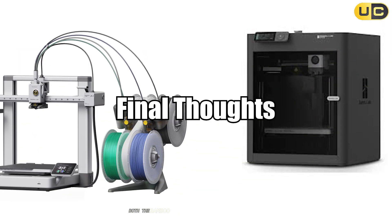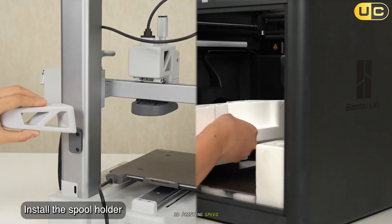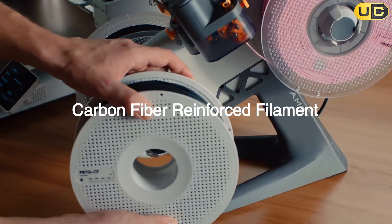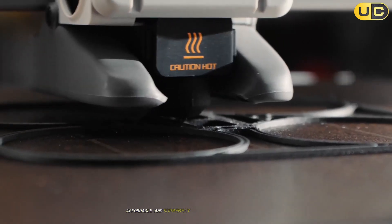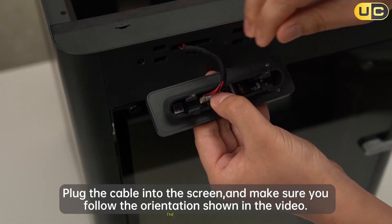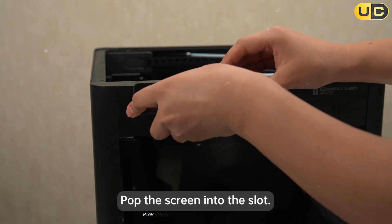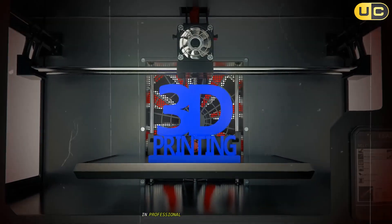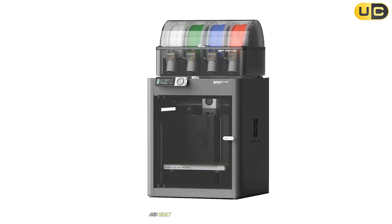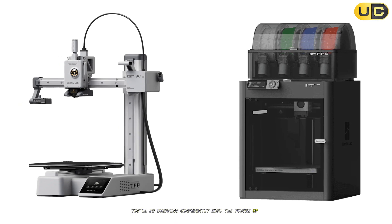Final thoughts. Both the Bambu Lab A1 and P1S showcase the best of modern desktop 3D printing — speed, reliability, and exceptional print quality. The choice ultimately depends on your priorities. The A1 is a nimble, affordable, and supremely approachable printer, perfect for learning, tinkering, and personal projects. The P1S is a powerhouse tailored for users ready to push the limits with multi-material, high-speed, and advanced filament projects in professional or demanding home settings. Consider your workflow, the types of materials you want to use, and what features matter most to you. With either option, you'll be stepping confidently into the future of digital fabrication.